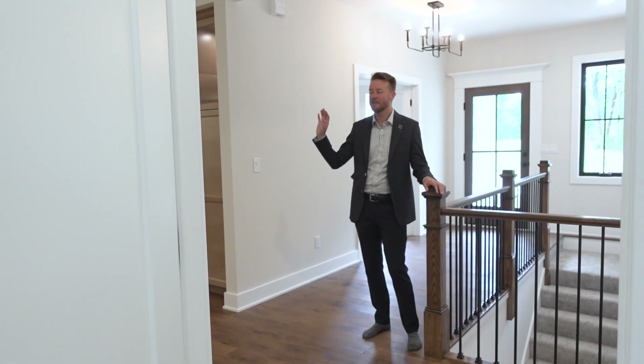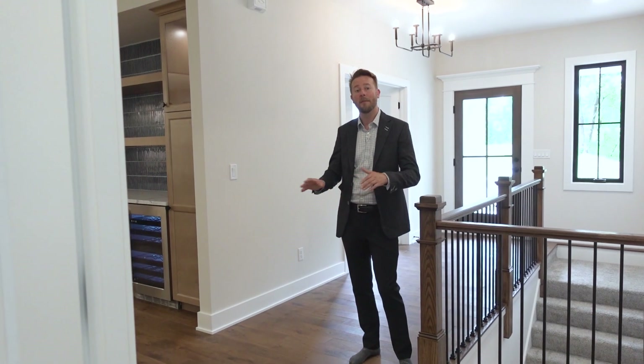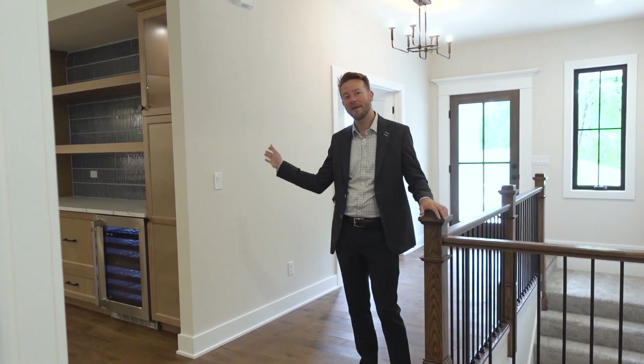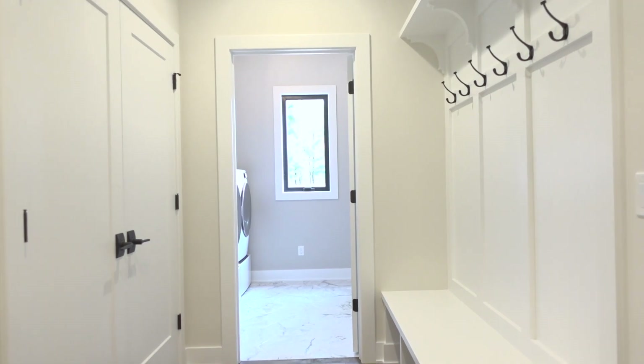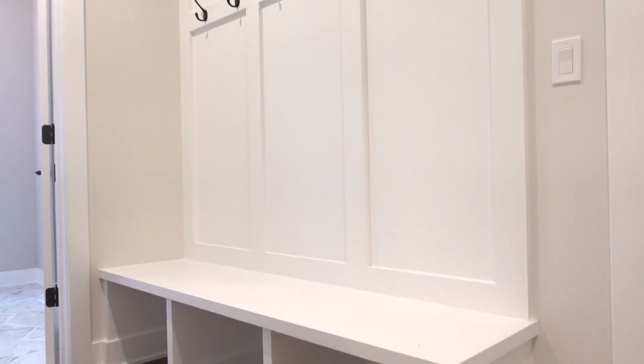On the opposite side of this home, you're going to find two more private bedrooms and a beautiful bathroom. If you come in through the garage, which is what most homeowners do, you have this great mudroom and a spacious laundry room right there. I look forward to you guys seeing that.